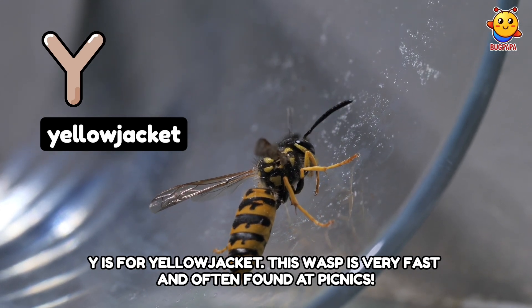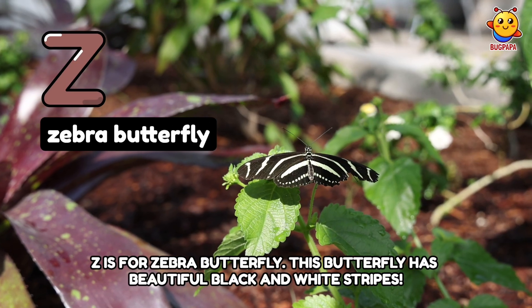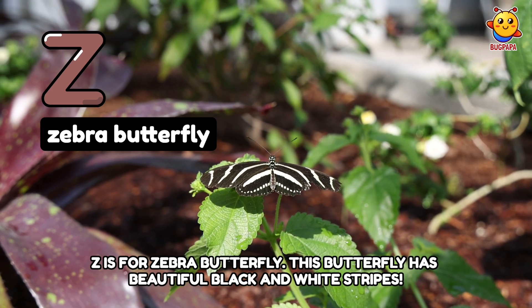Y is for Yellow Jacket. This wasp is very fast and often found at picnics. Z is for Zebra Butterfly. This butterfly has beautiful black and white stripes.